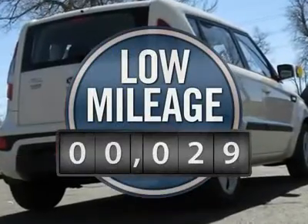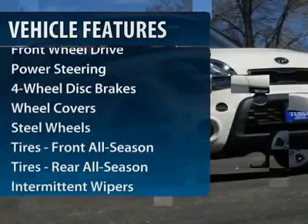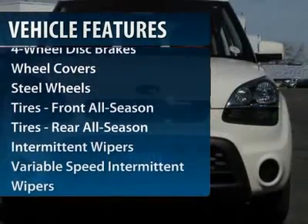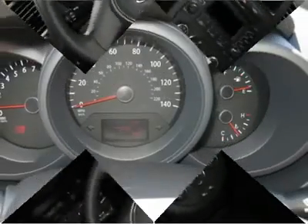This vehicle has less than 100 miles. Here are some of this vehicle's great options: traction control, anti-lock braking system, stability control, air conditioning, adjustable steering wheel, power steering, four-wheel disc brakes, AM-FM stereo radio, rear defrost, front-wheel drive.